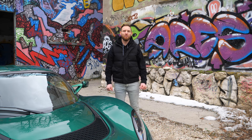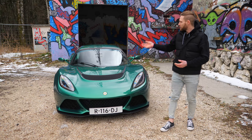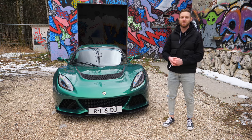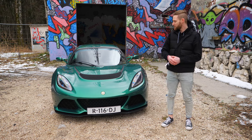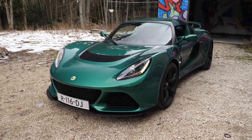Et voilà ma nouvelle voiture. Ça ne pouvait être qu'une Lotus, évidemment. J'ai réussi à trouver, après des mois de recherche, une Lotus Exige V6, donc la dernière des Lotus Exige, avec ce fameux vert anglais. Et là, on est sur un Motorsport Green.